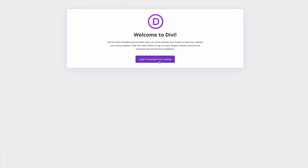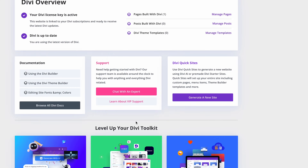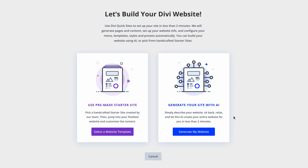When you install Divi, you'll be greeted by the new onboarding wizard, which streamlines the setup process, including generating a new API key and activating your license. You'll also have the option to use Quick Sites to set up your new website using one of two options.